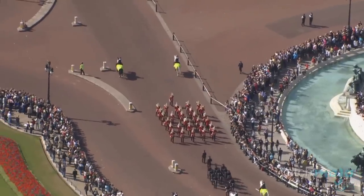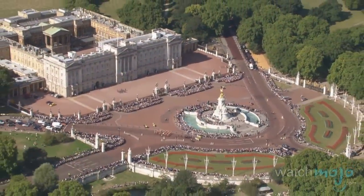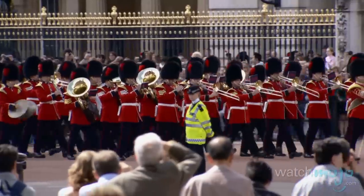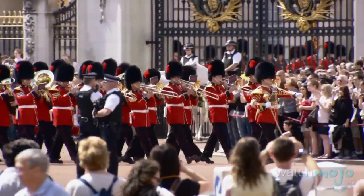If you're interested in making it an informational vacation, make sure to visit the Changing of the Guard ceremony outside Buckingham Palace, or the Beefeaters at the Tower of London. Both those colorful and time-honored traditions are fascinating to children and adults alike.